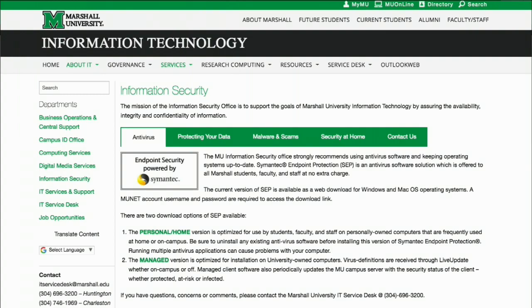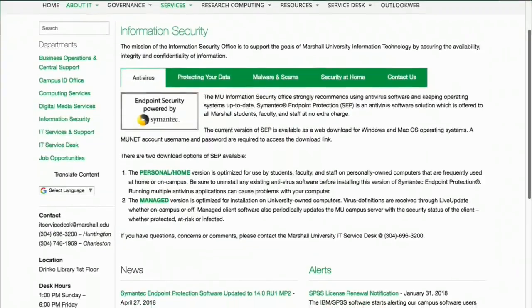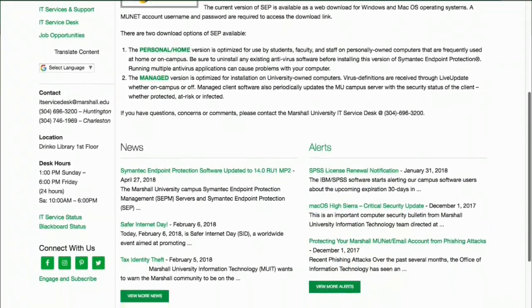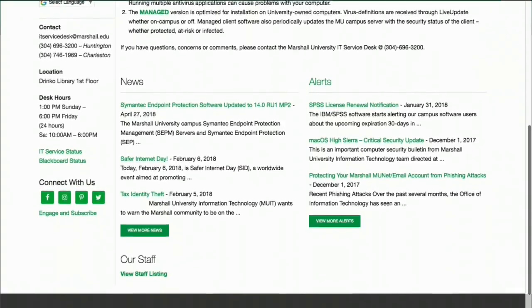Keep your personal and university data safe with cybersecurity tools like multi-factor authentication and other password management tips. You can also check the MUIT Information Security Office if you're unsure whether you need to apply special care in handling the information and data you use.